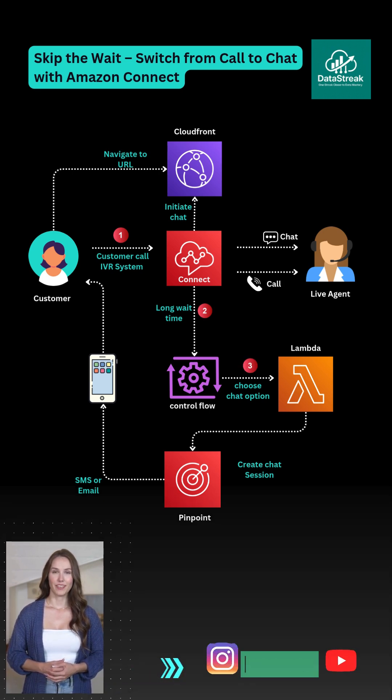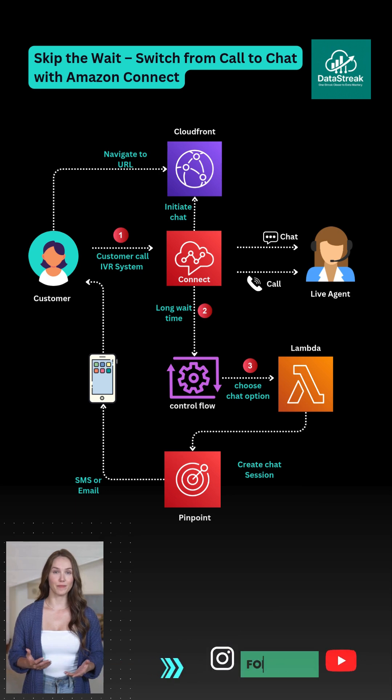Step 3: instead of holding, the IVR offers a chat option to the customer. Step 4: a Lambda function kicks in, creating a new chat session behind the scenes. Step 5: using Amazon Pinpoint, it sends a secure link to the user via SMS or email.